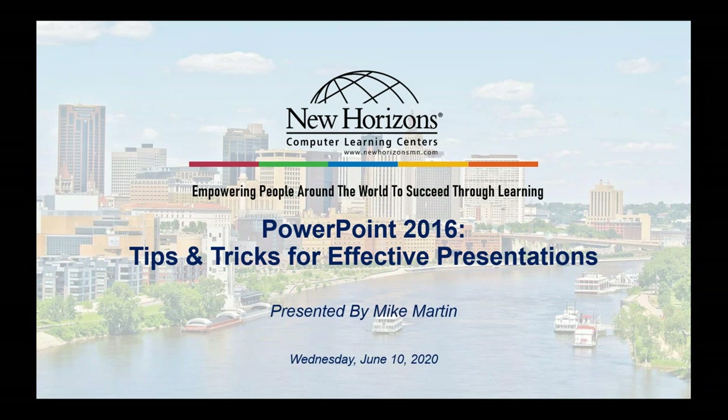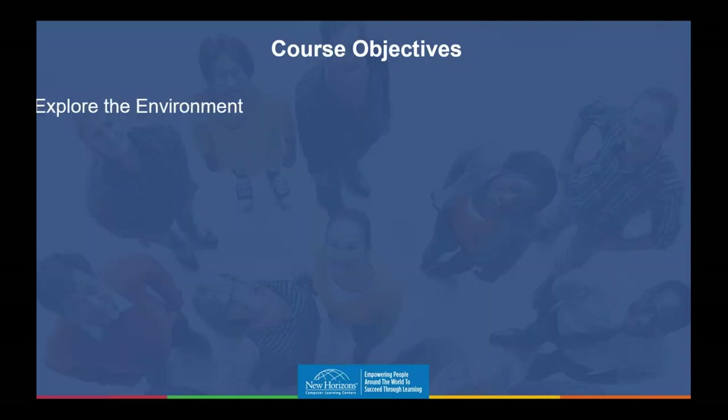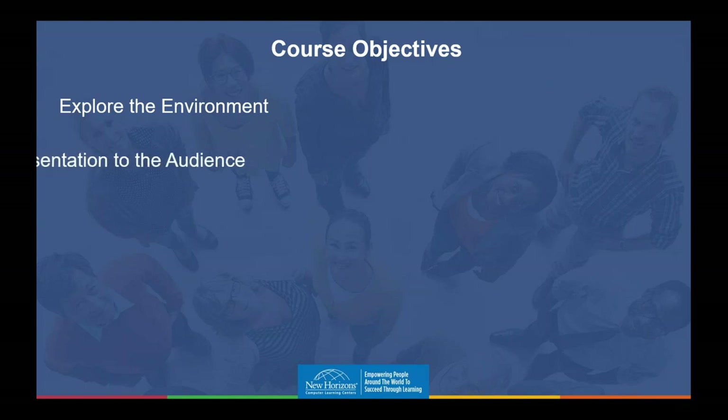Thank you so much for the nice introduction, and welcome everybody. As was just stated, my name is Mike and I will be the facilitator for this PowerPoint 2016 webinar. Here's what we have in store for us.